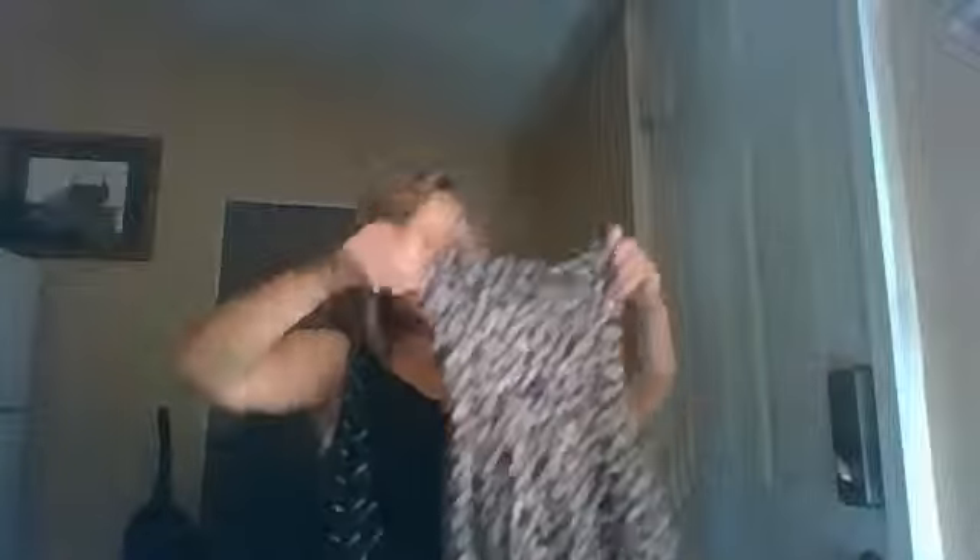The next thing I got is from Forever 21. It is this dress — it looks super short but it actually comes down past my knees. And then the back looks like that.